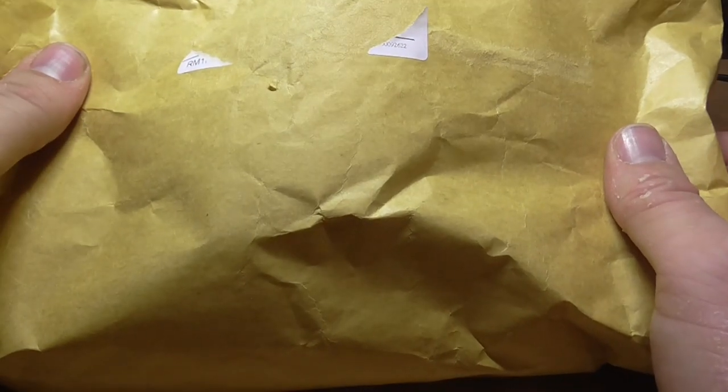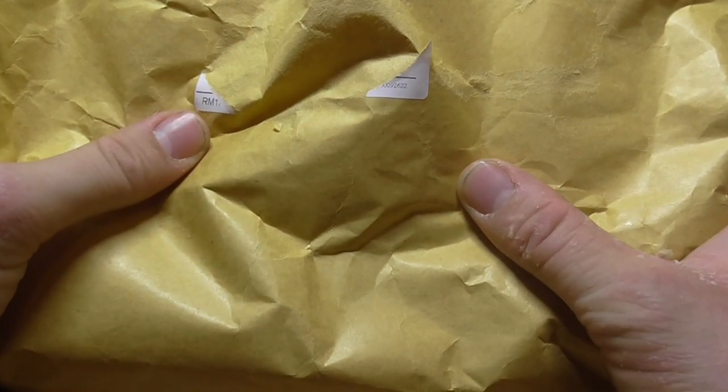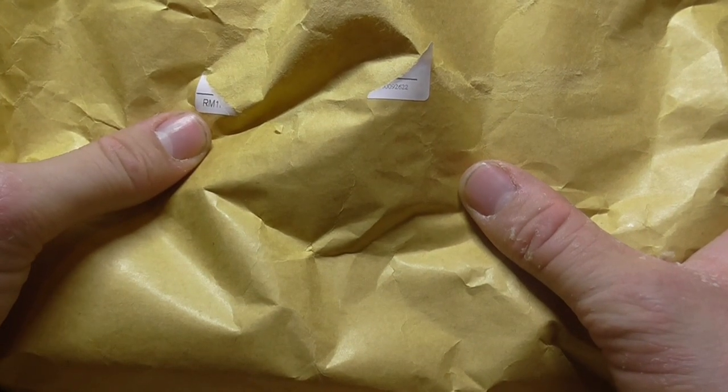Good evening. I know I said I wouldn't be doing many more unboxing videos, but I've got something in my hands which I'm so excited about.